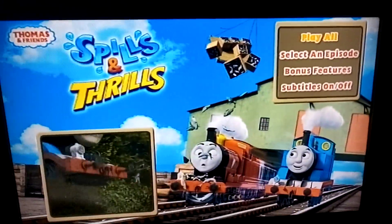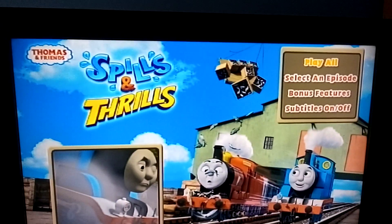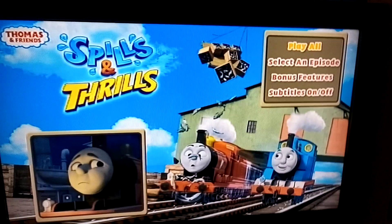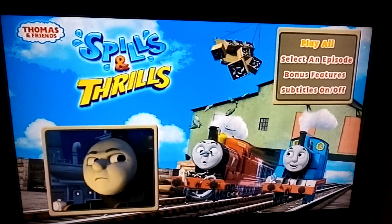Alright, here's the DVD menu — Thomas, Spills and Thrills. Let's start it. So we have Play All to watch all the episodes from Spills and Thrills.